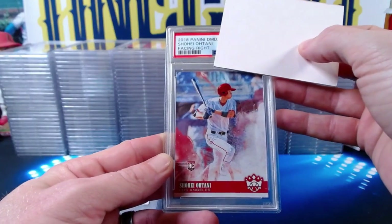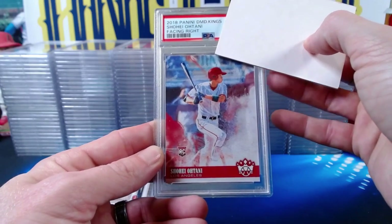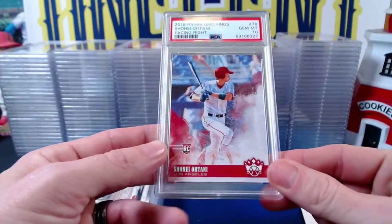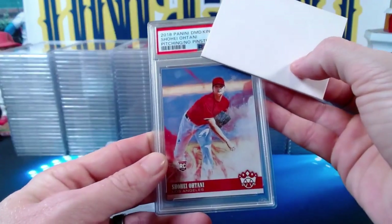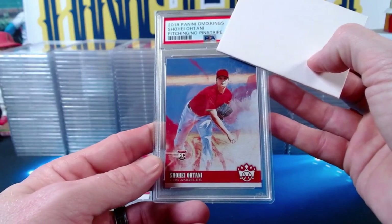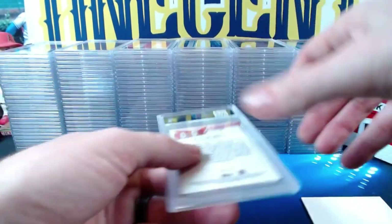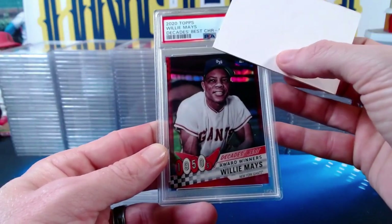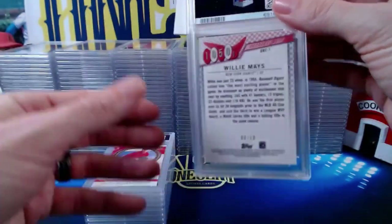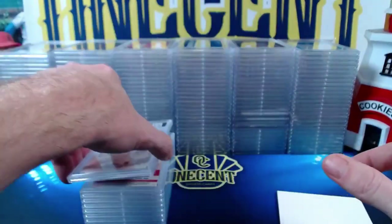A 2018 Panini Diamond Kings Shohei Ohtani facing-right parallel gets a Gem Mint 10. The Diamond Kings Shohei Ohtani pitching, no pinstripes, also gets a Gem Mint 10. Shohei may be the star of this PSA return — tons of rookie gems throughout. A 2020 Topps Willie Mays Decades Best chrome red refractor numbered 6 out of 10 comes in at a Mint 9.